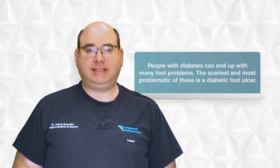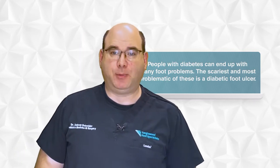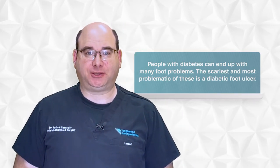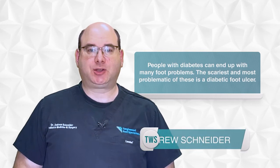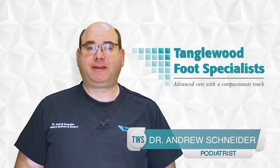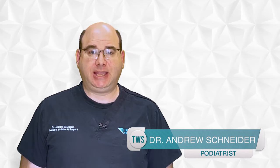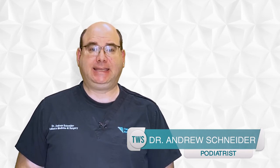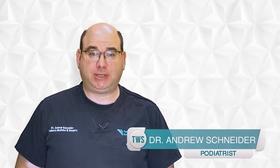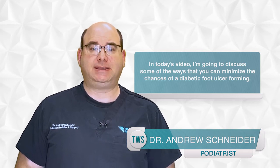People with diabetes can end up with many foot problems. The scariest and most problematic of these is a diabetic foot ulcer. My name is Dr. Andrew Schneider and I'm a podiatrist in Houston, Texas. A diabetic foot ulcer is a hole that forms on the bottom of the foot. It's a complication of diabetes that can lead to infection and even amputation. In today's video, I'm going to discuss some of the ways that you can minimize the chances of forming a diabetic foot ulcer.